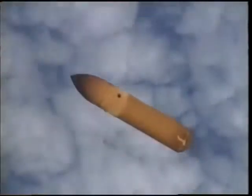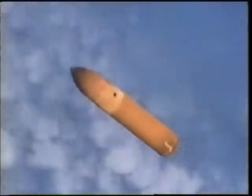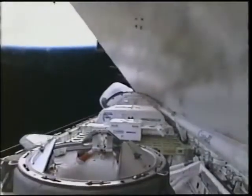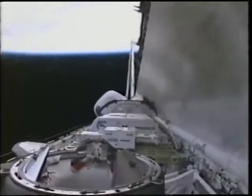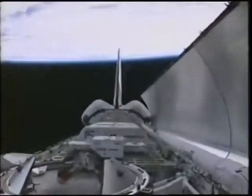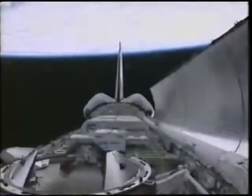Here we are at MECO — main engine cutoff. After being pushed back in your seats at about three Gs, suddenly there are no Gs. We put our hands up; you can feel a false sense of pitching forward. The external tank drops back into the atmosphere with some venting visible. Now that we're in space, we open up the payload bay doors. Our radiators are stored in these doors, which is how we reject heat. You can see the Canadian-built robotic arm along the right side.